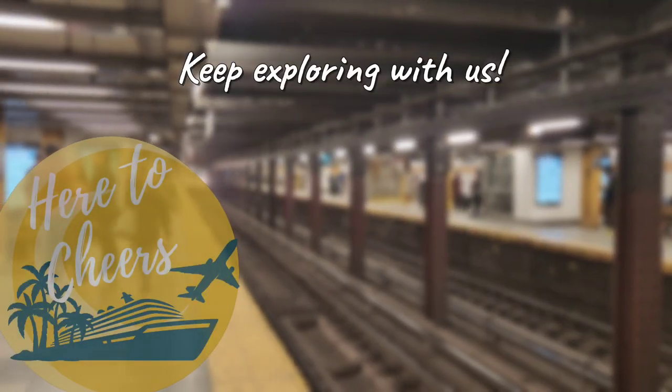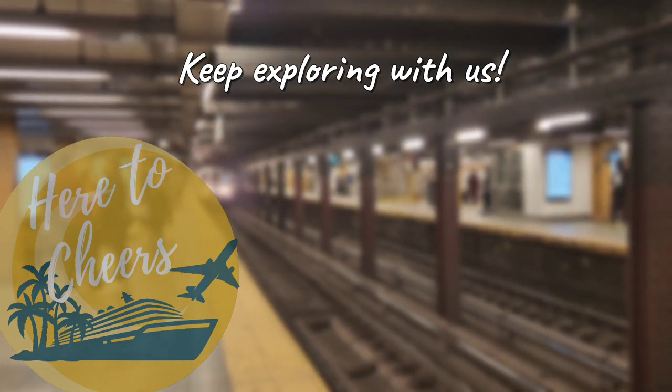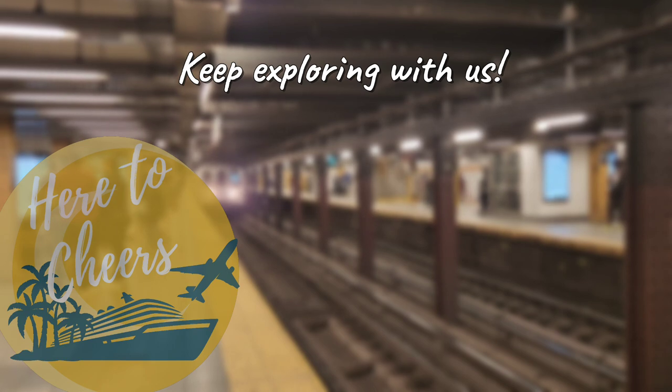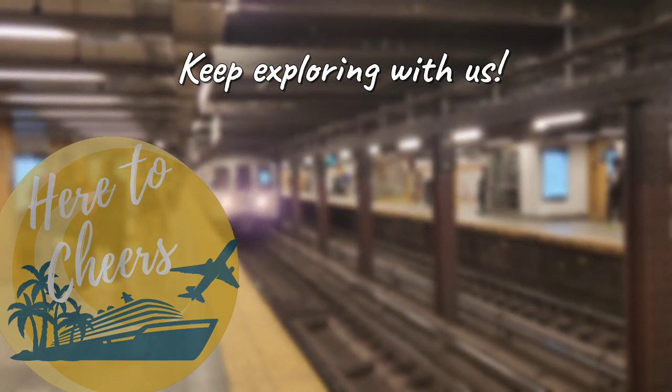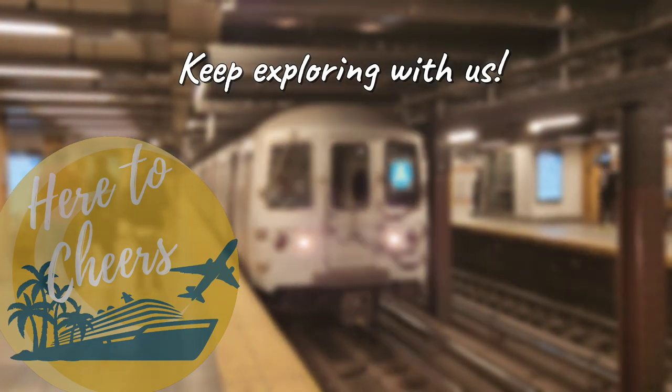Thank you friends for coming along on this little journey through the Big Apple. We're really grateful for all the friends we've made here on YouTube and your continued support. We love hearing your thoughts in the comments. Here's another video YouTube thinks you'll like. We hope you'll keep exploring with us, and until next time, friends — cheers.